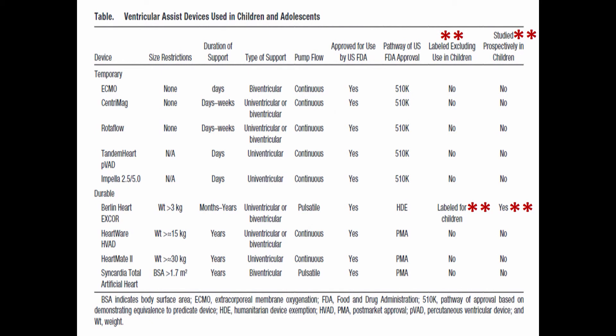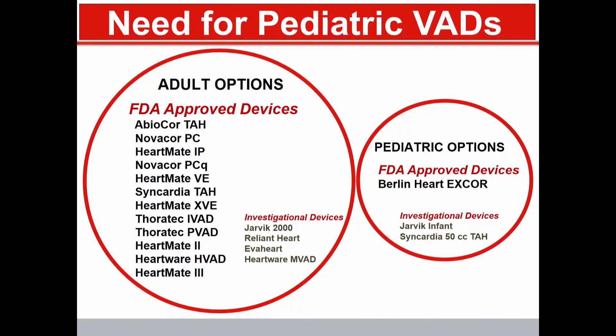An important point is that if you look at all these technologies, only one of them — the Berlin Heart X-Core — was studied prospectively in children and is labeled just that way. This point is even more clearly presented in a slide from Dr. John Woodard, which shows in a large circle all the FDA-approved and investigational devices available for adults, versus the dearth of technologies available for children, shown in a small circle.